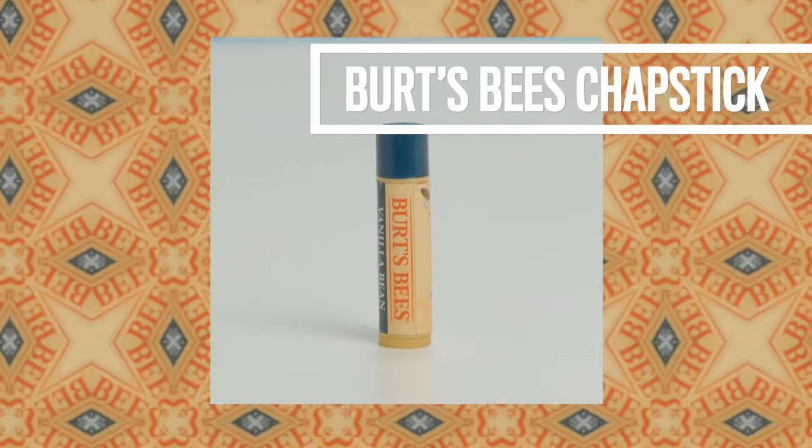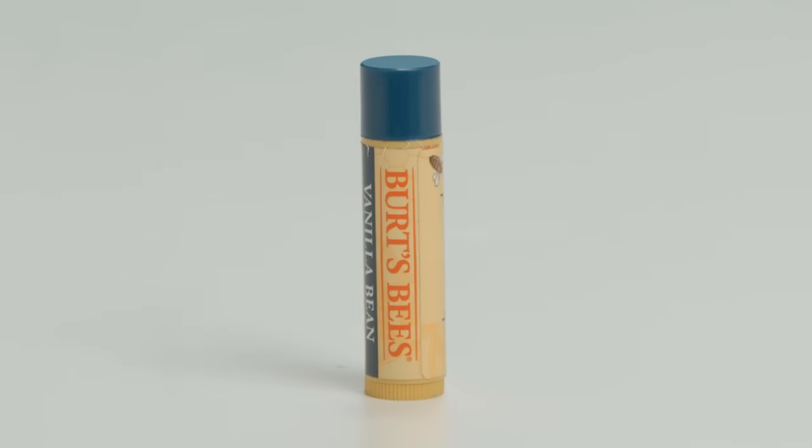Burt's Bees, Vanilla Bean chapstick. A lot of different chapsticks out there — I don't really like them because of how they taste or how they make your lips feel after. But Burt's Bees keeps my lips cool. The Vanilla Bean tastes like a sweet — it's cool, ain't nothing weird going on. So I like this chapstick.